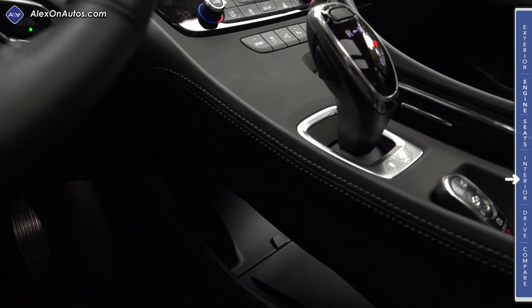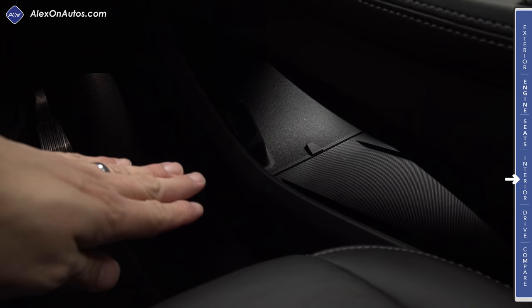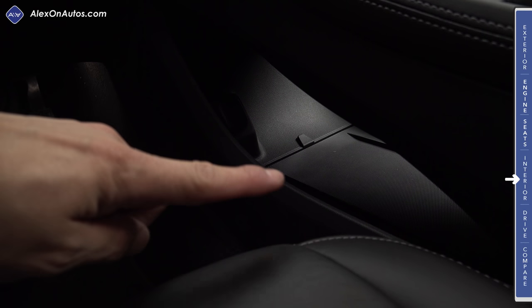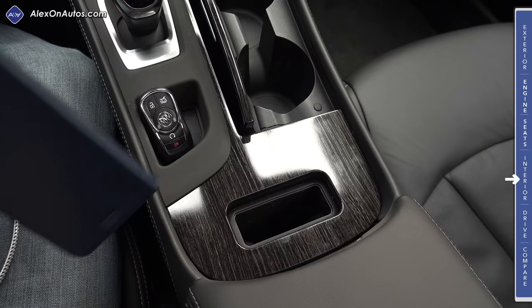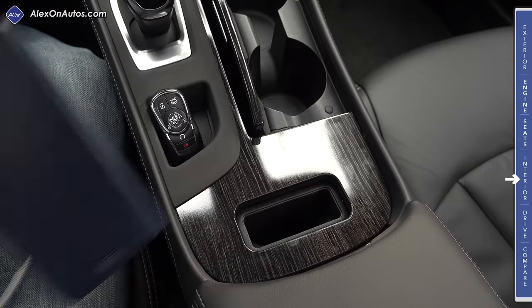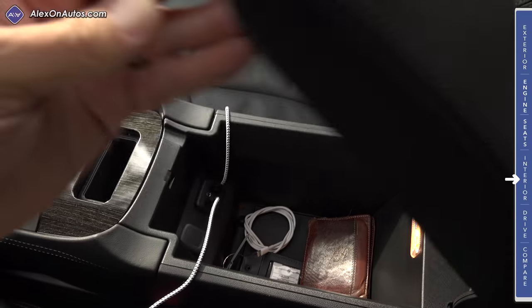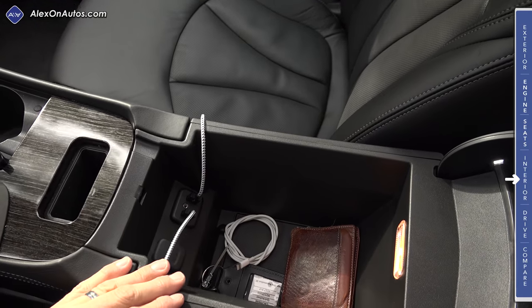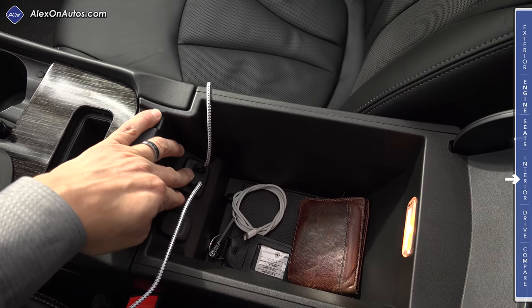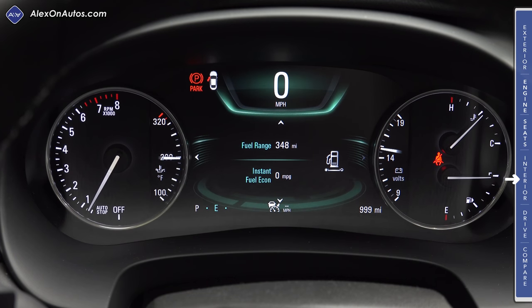One reason Buick used this new shifter design was style, but the other reason is practicality — we now have a storage cubby right here under the center console with a 12-volt power outlet where you can put smartphones or small purses. There's also a slot that's a little bit too small for an iPhone 7 Plus but would work for a narrower smartphone. Between the front seats we have a padded armrest that opens to reveal a moderately sized storage compartment with two USB inputs and one auxiliary input.